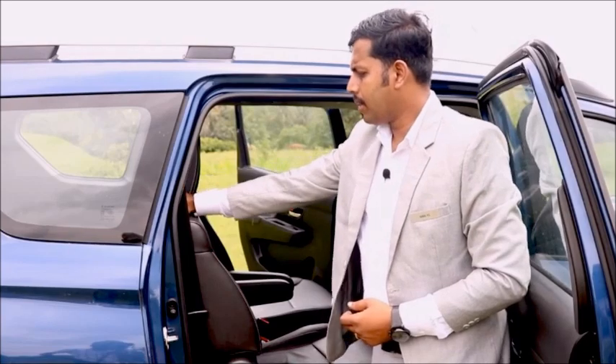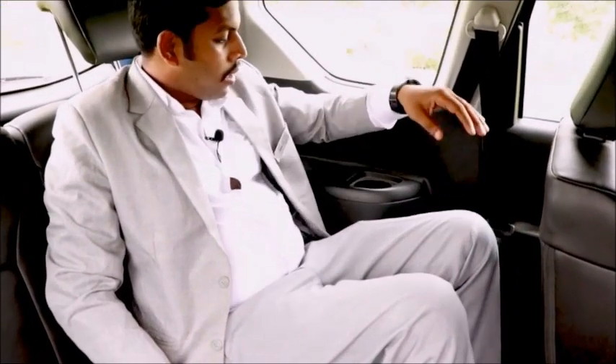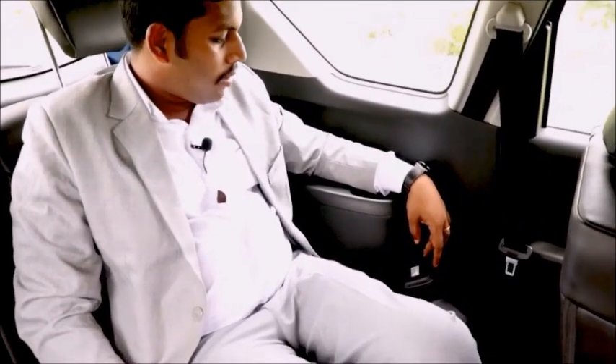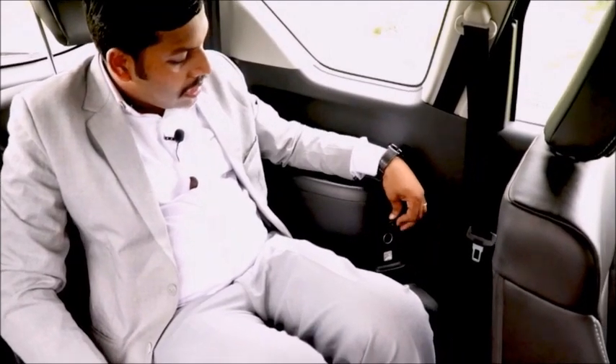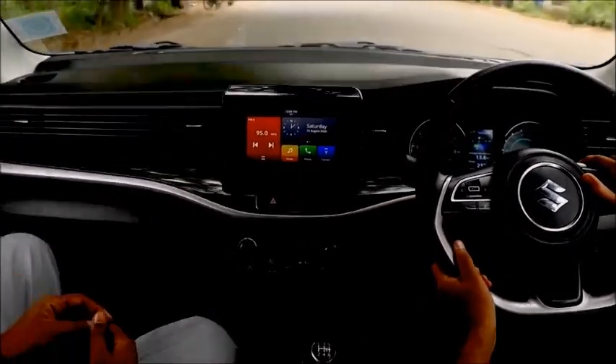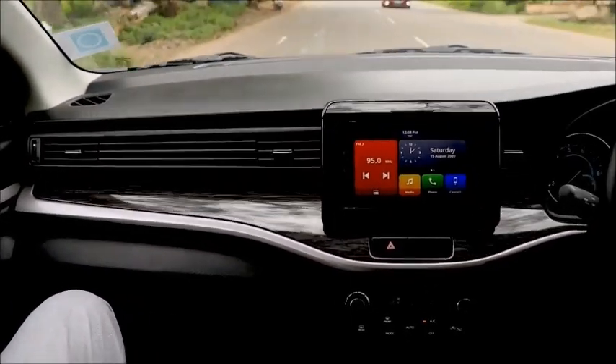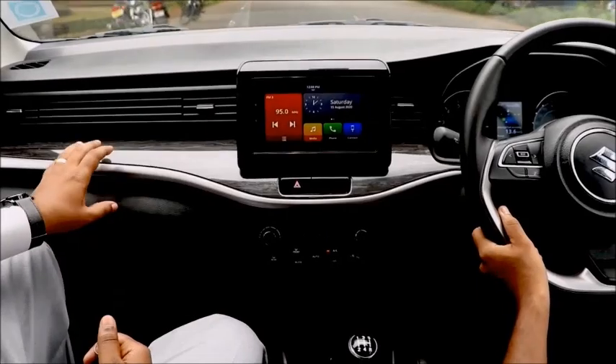The third row can be accessed by moving the second-row seat forward with a one-touch mechanism. The third row is somewhat congested with limited headroom. Inside the XL6, the interior has a fully black finish for higher variants, while lower variants get a dual-tone stone finish. There are two color finish options available.